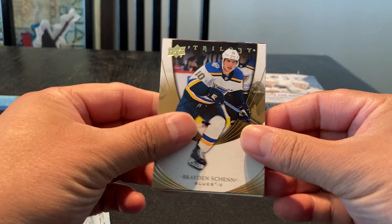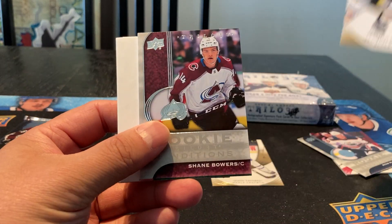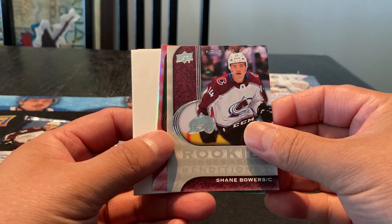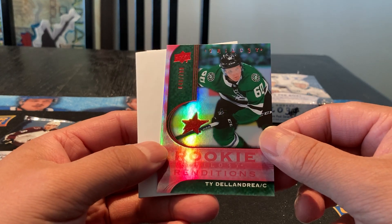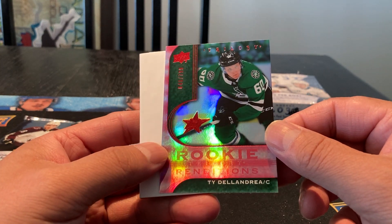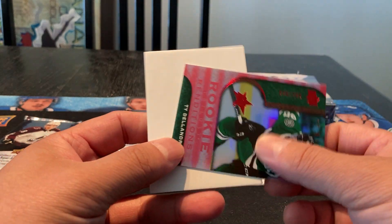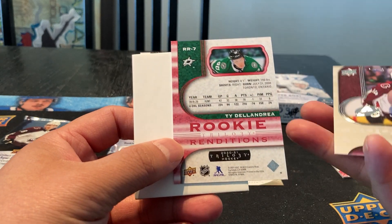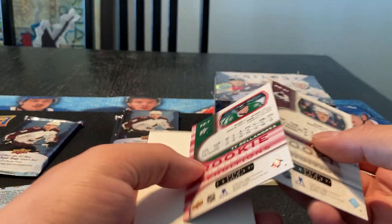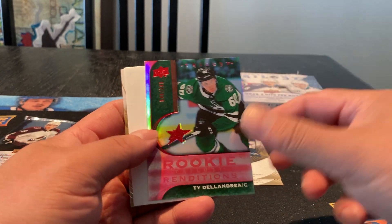Decoys. We got a Braden Shen base. We got a Shane Bowers Rookie Renditions. And we got something special coming up here — a Ty Delandria Rookie Renditions Trilogy, 649 out of 799. So obviously this is a numbered card, RR7 versus RR21, so that's just a parallel versus the base one.